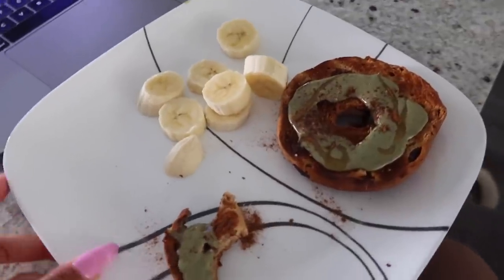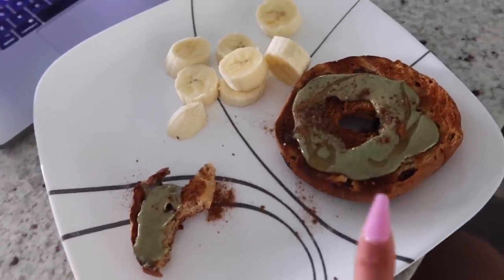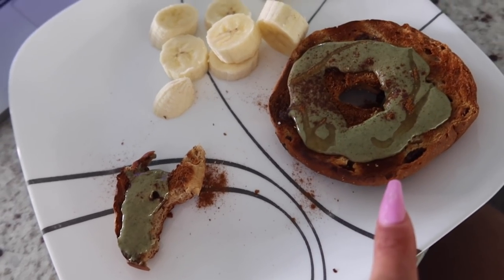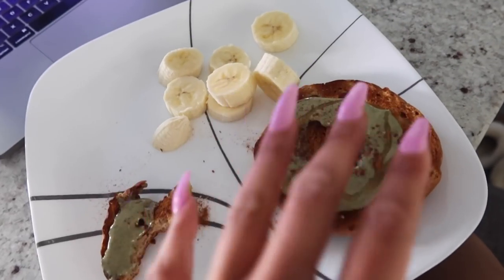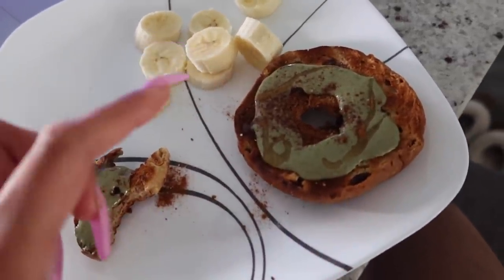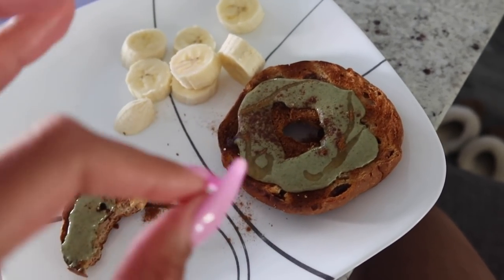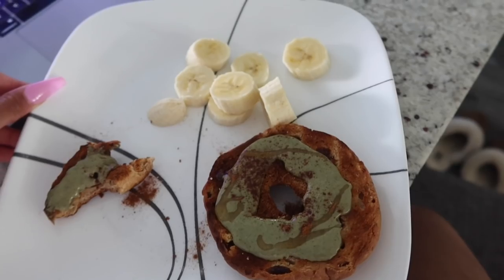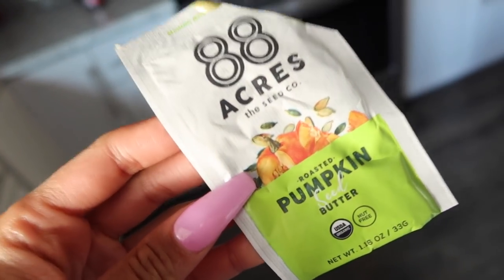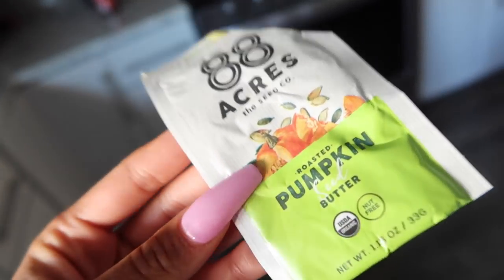I totally forgot to show you guys my snack — I already got into it. I love my protein bagels; this is the Dave's Killer brand. I think this one is the raisin or blueberry one. This green stuff you see is actually pumpkin seed butter — it has eight grams of protein in a little pouch, and I'll definitely be buying the full size. I just drizzled some honey, pink salt, and some cinnamon on it and that's my snack. It's very good, very delicious, high protein — you could even take it on the go and just eat it by itself.